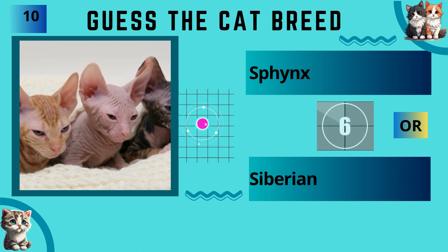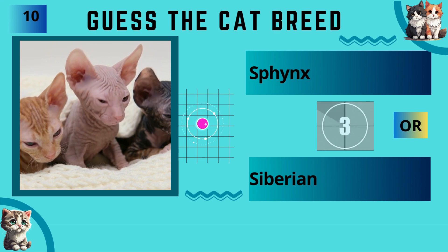Sphynx or Siberian? The answer is Sphynx.